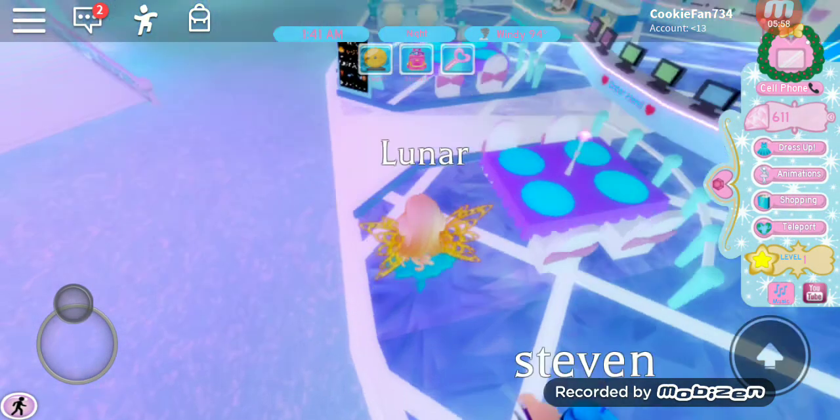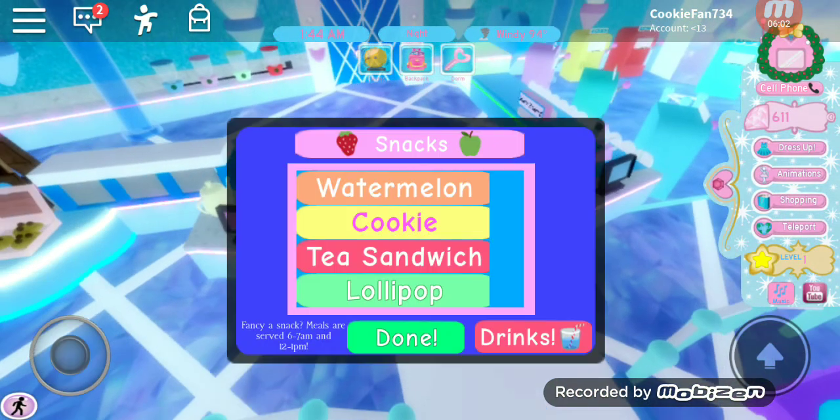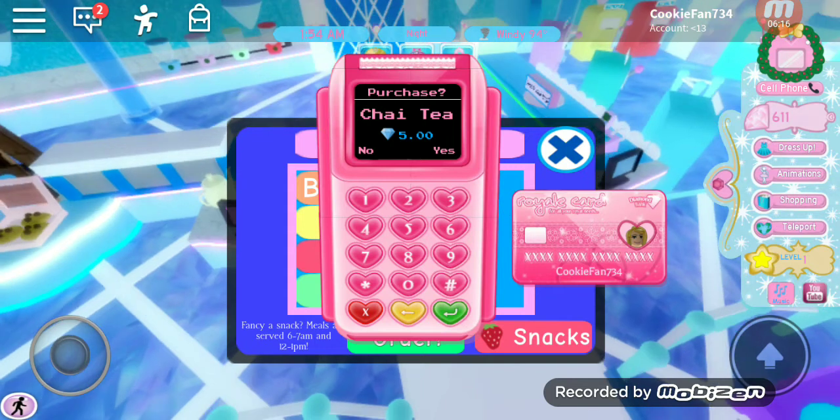I go up here and I get my breakfast — a tea, a sandwich, and a drink. I select what I want and then I hit order.